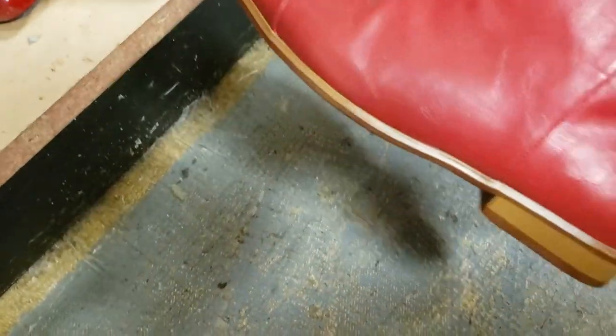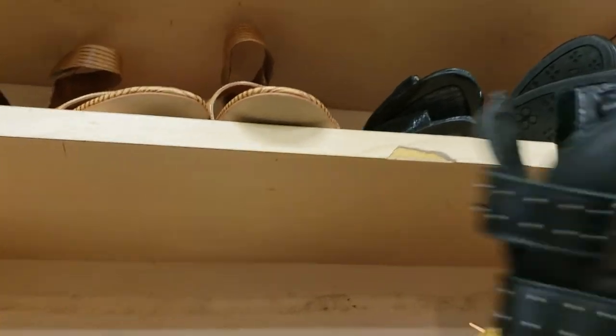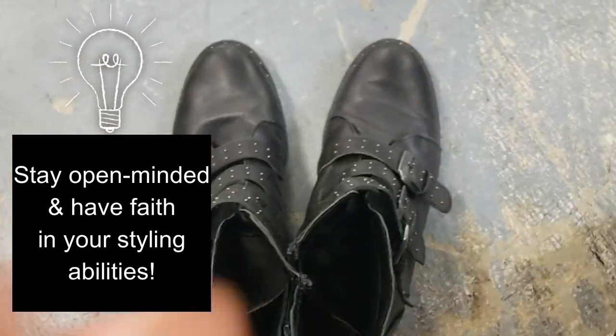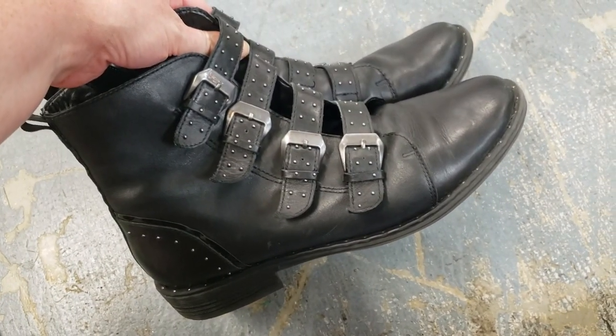I hope these little red boots will fit me — those are adorable. These are not exactly what I had in mind, but the buckles are maybe kind of cool. They are $15.